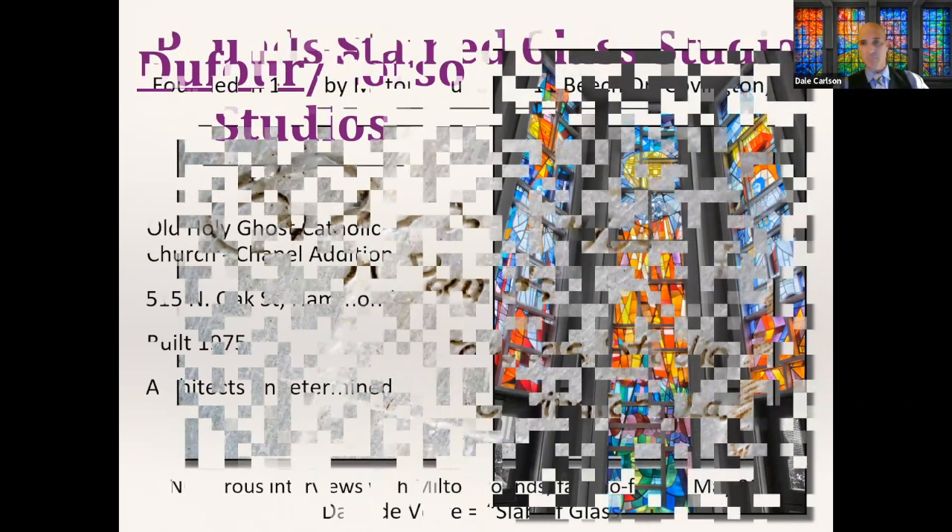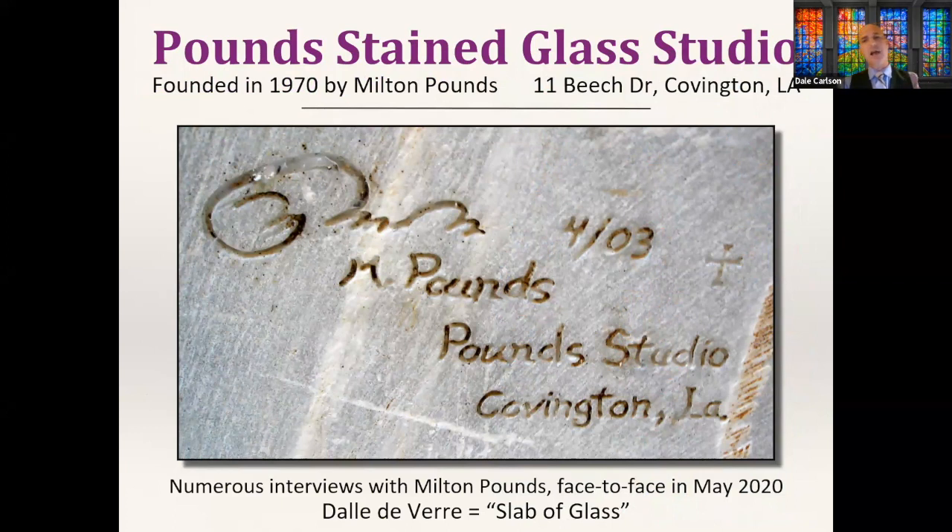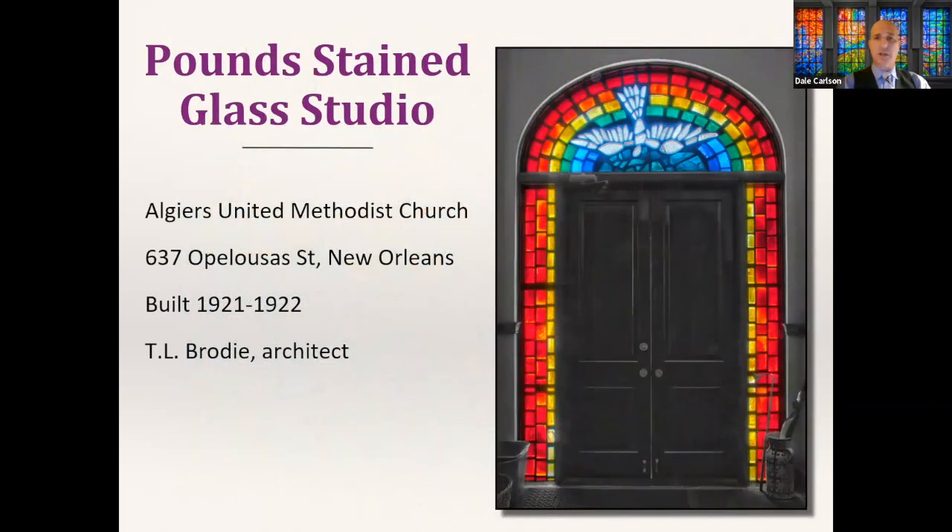Our second contemporary maker is Milton Pounds, who operates out of Covington. Milton creates windows in the dal de verre style — literally 'slab of glass' — using much larger, much thicker blocks of glass held together by a matrix of epoxy or cement, unlike typical leaded stained glass held together by lead lining known as came. Milton doesn't sign his windows, but he's also a sculptor, and I found his signature on a mausoleum at Lake Lawn Cemetery, just north of Metairie Cemetery.